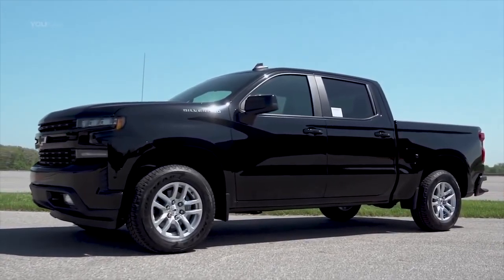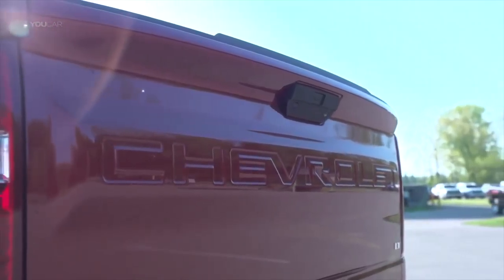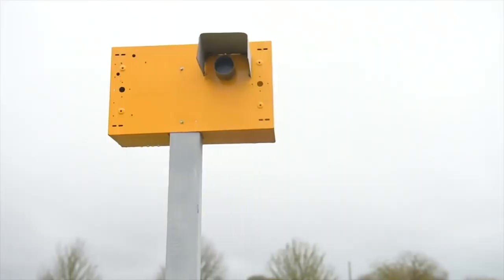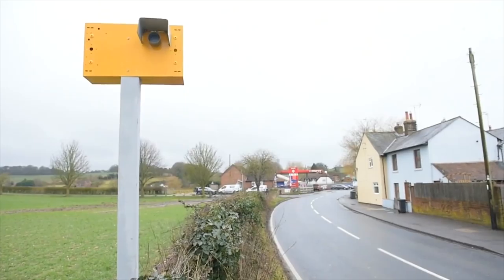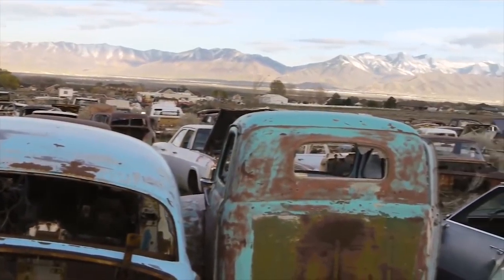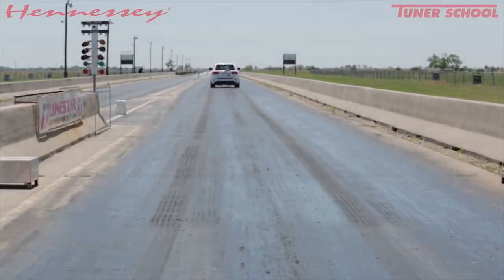Today on Power Nation Daily: General Motors 2019 pickups will have an option of an I-4 turbo for the first time ever; a squirrel that filled an engine compartment with over 50 pounds of pine cones; a man who took the problem of speedy motorists in front of his house into his own hands; how the growing population is forcing Utah's last car park yard to close; and the Jeep Trackhawk hit zero to 60 in under three seconds. That all happens right here, right now on Power Nation Daily.